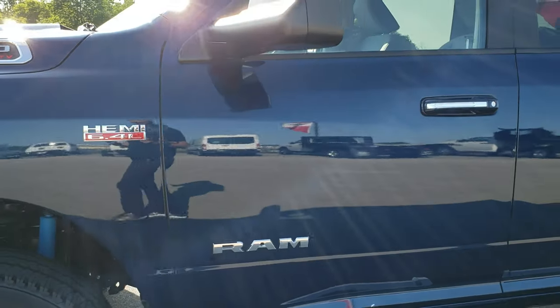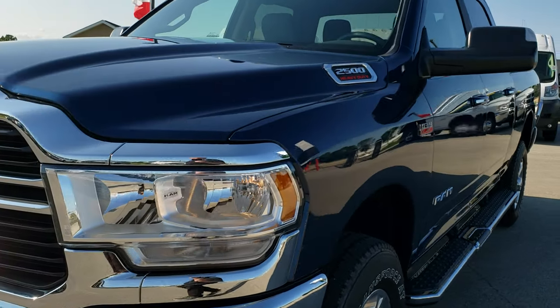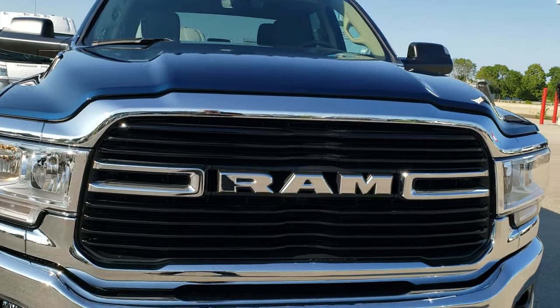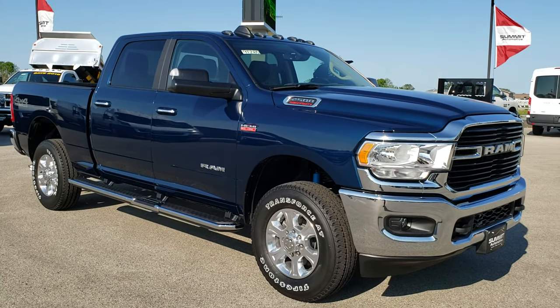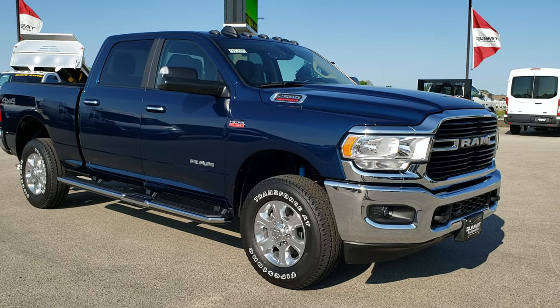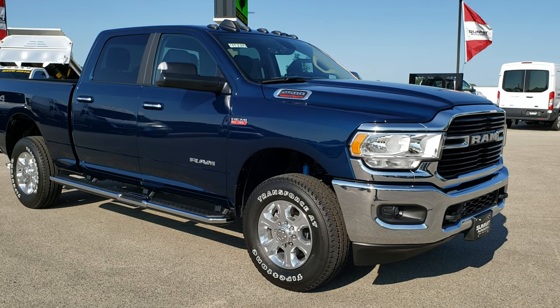It's a really good-looking truck in Patriot Blue, and of course it has the 6.4-liter Hemi motor with the clearance lights up top. To see more pictures of this truck or any of our other 450 new and used cars, trucks, SUVs, minivans, Wranglers — you name it, we've got it. Go to our website at www.summitauto.com for full pictures and descriptions of every single vehicle from our two locations.